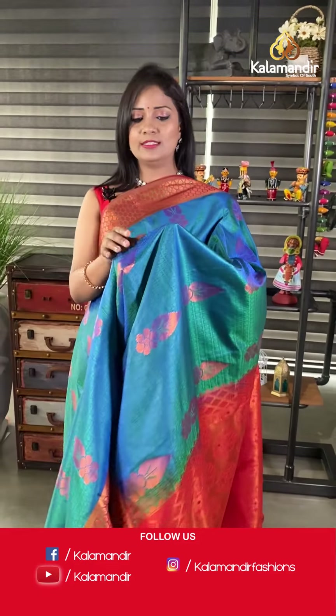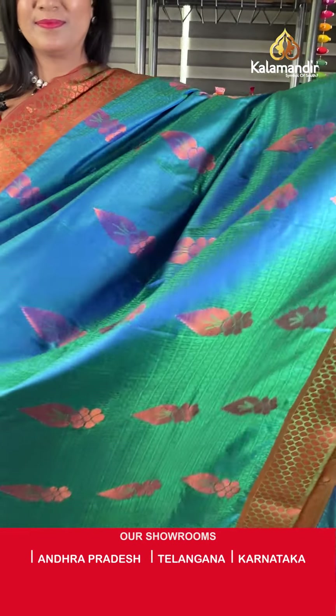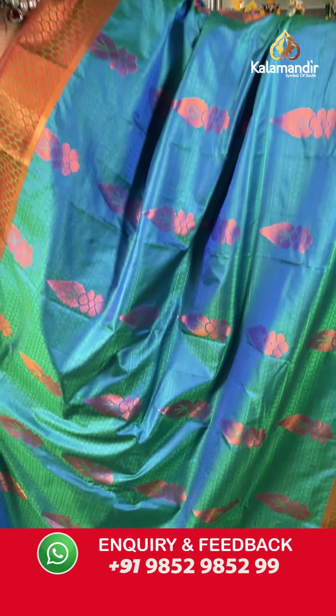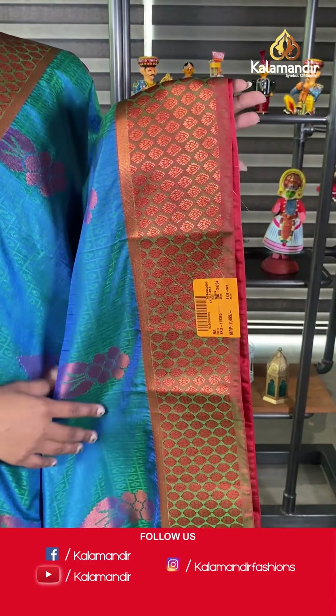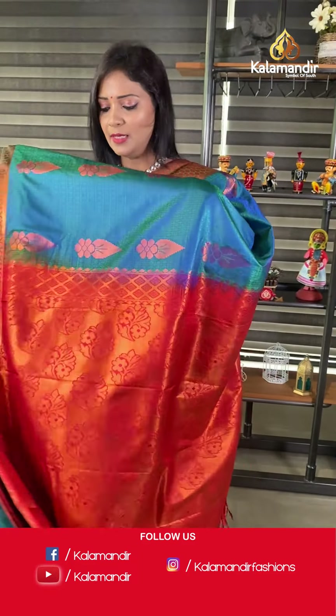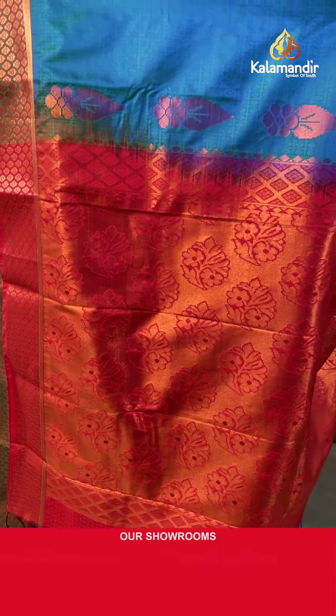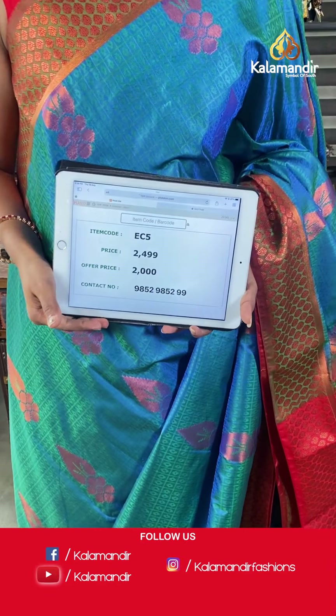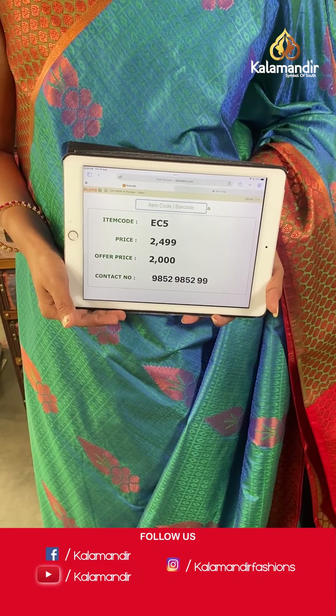This is also a very pretty color — for blue color lovers! Green and blue mix dual tone. All over the body, self-embossed checks and floral bitties including copper zari floral and leaf motifs. The border is contrast with floral brocade design. The pallu is contrast with heavy zari woven and tassels. The blouse is contrast self-embossed with zari bottom. Saree code EC5, final price 2000 after 20% off. A lot of sarees are lined up with different patterns and pretty colors — stay tuned!